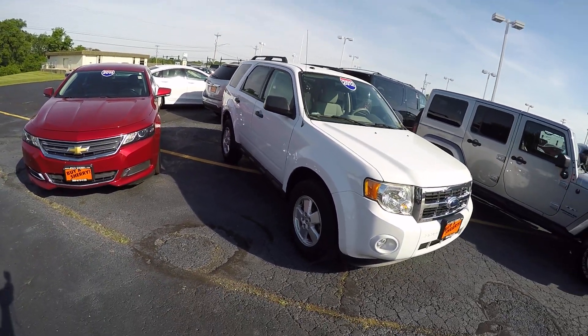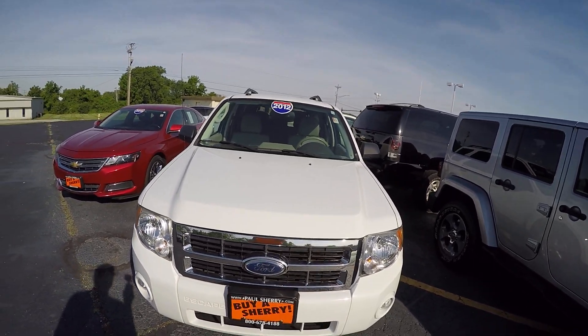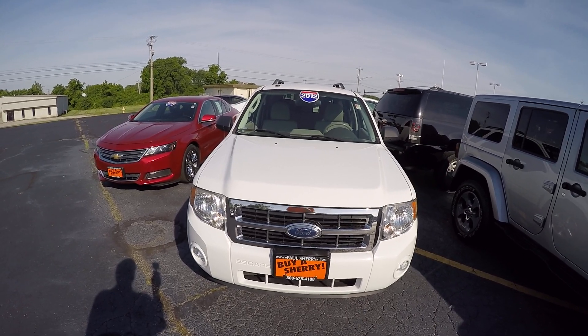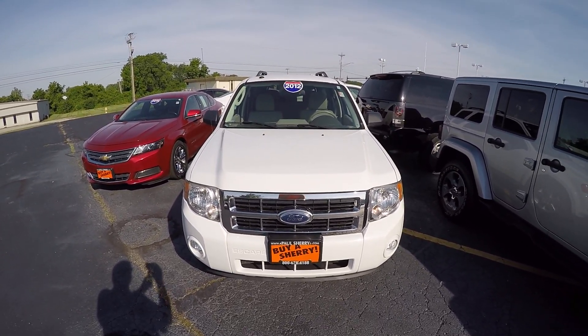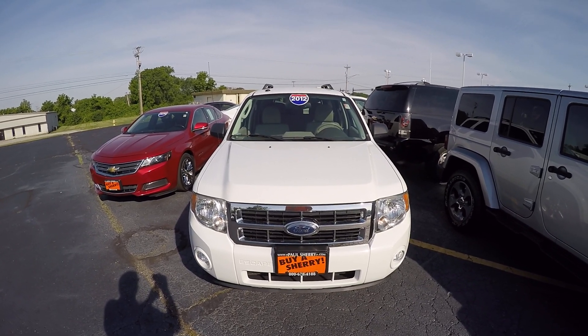We're here at Sherry Chrysler Dodge Jeep and Ram, located in Piqua, Ohio. This is a 2012 Ford Escape XLT model. For more information on this vehicle or any others that we have, please give us a call at 800-678-4188.